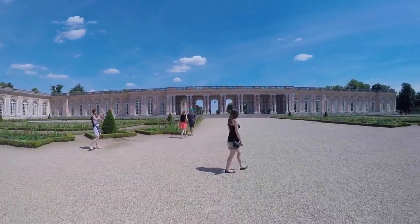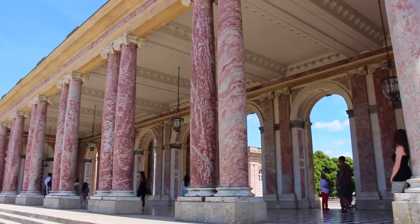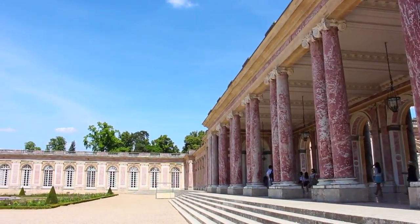Versailles was so often humming with people that Louis needed a place to escape all the rigid formality of the main palace, so naturally he built this smaller palace, the Grand Trianon, in 1687.